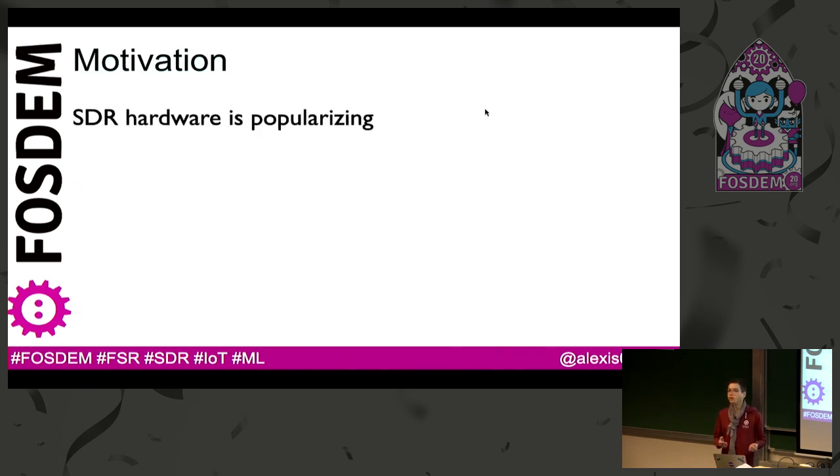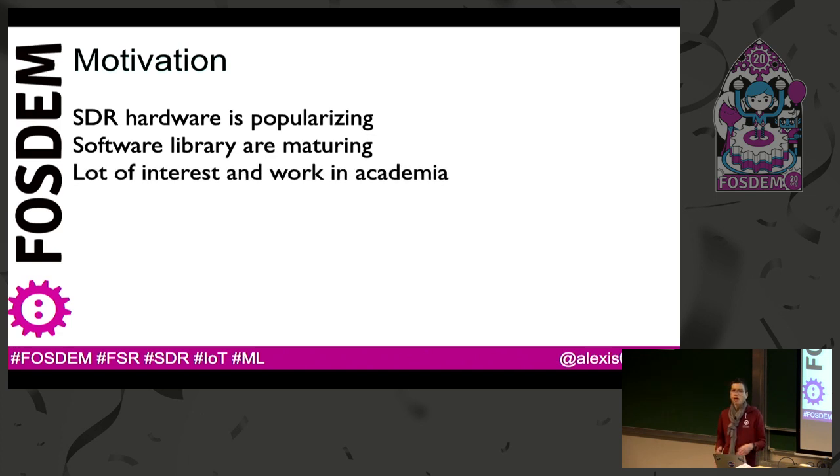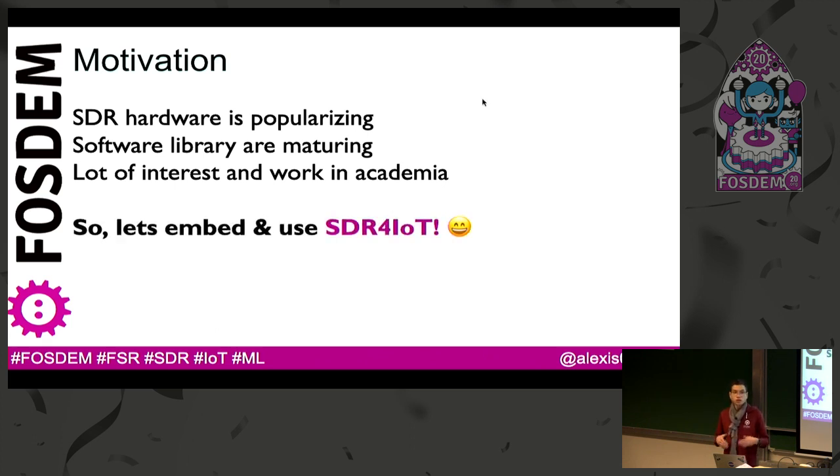We see that software-defined radio is popularizing, and the cost of devices has become lower and lower, and software libraries like GNU Radio are maturing. There is a lot of interest in SDR in academia — more and more people, more and more work, more and more researchers are using SDR in academia. So we would like to use it on our own devices, and to bring what academia is doing into industrial and commercial projects.